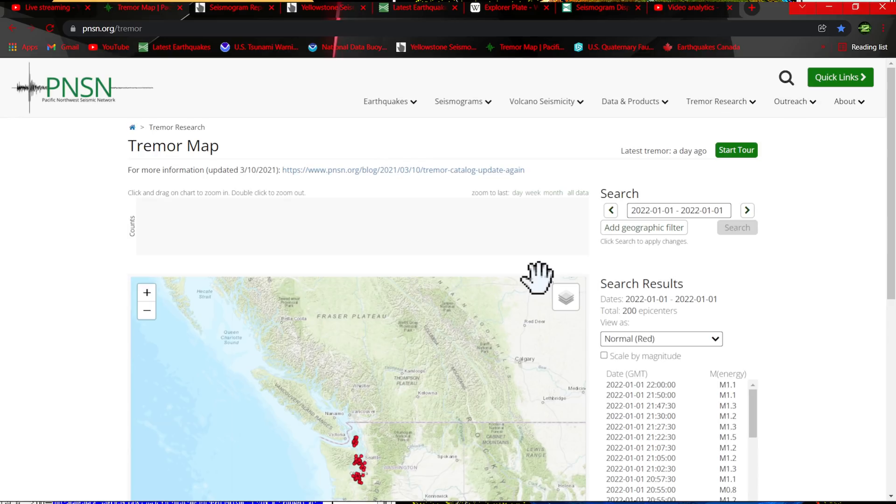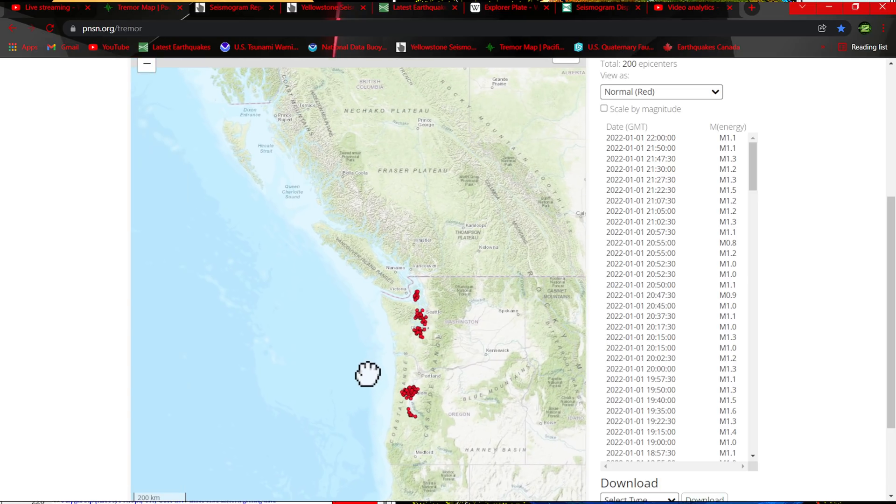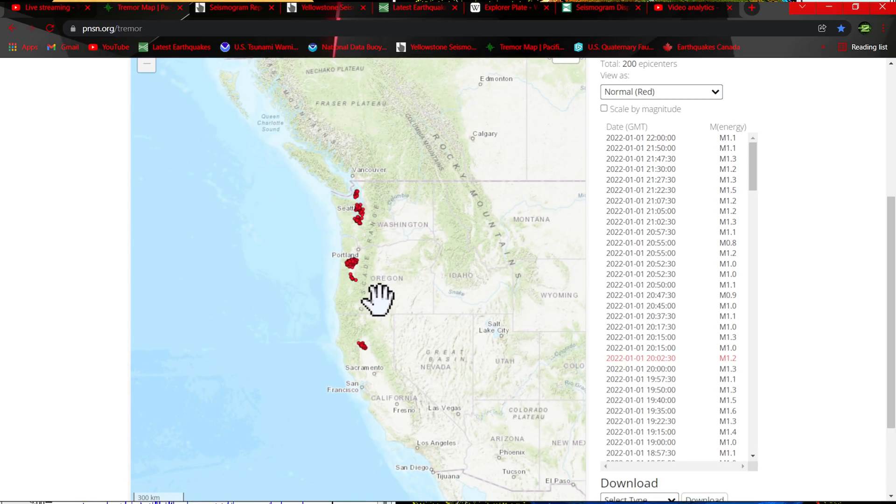Tremor last night was around 200 epicenters, almost covering three quarters of the Cascadia subduction zone. We'll see what that looks like tonight with the further movement off the coast of the Queen Charlotte Sound area where we've seen that 4.7 strike earlier this morning. Let's see if there's any renewed movement up through the tremor area, but for now that was from yesterday.